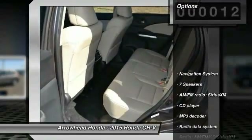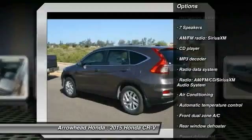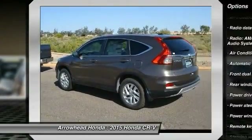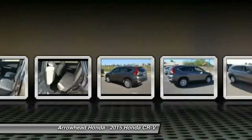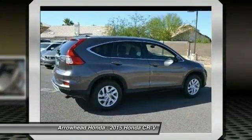Here are some of this vehicle's great options: traction control, navigation system, dual airbags, power steering, air conditioning, front alloy wheels, four-wheel disc brakes, electronic stability control, security system, and power windows.